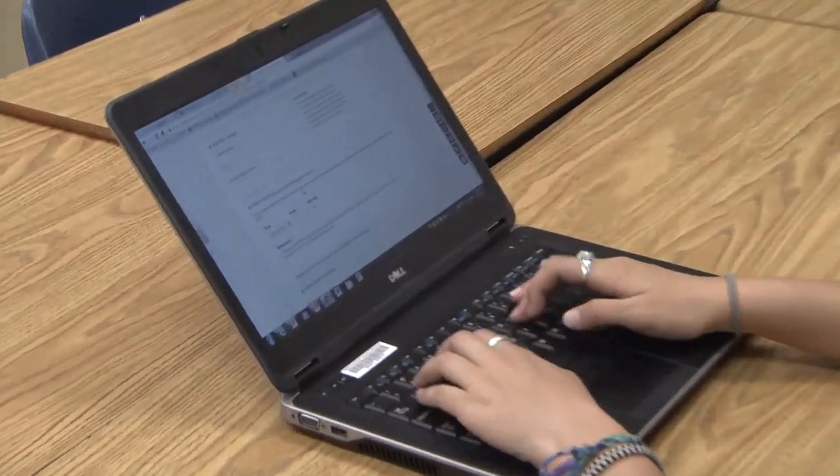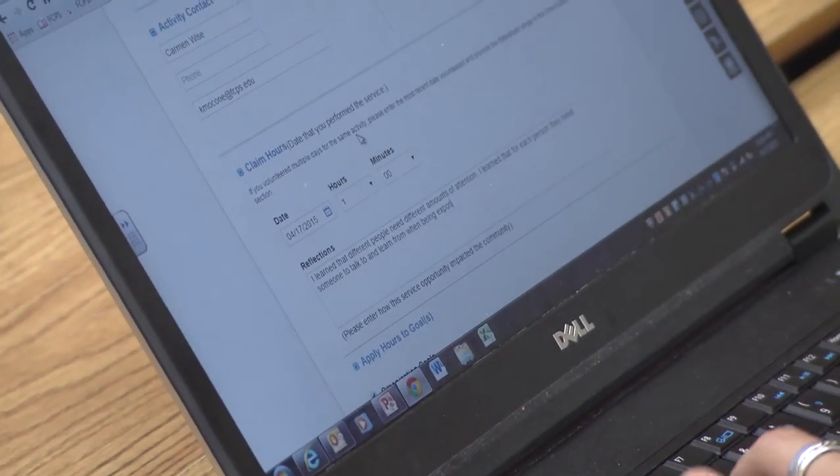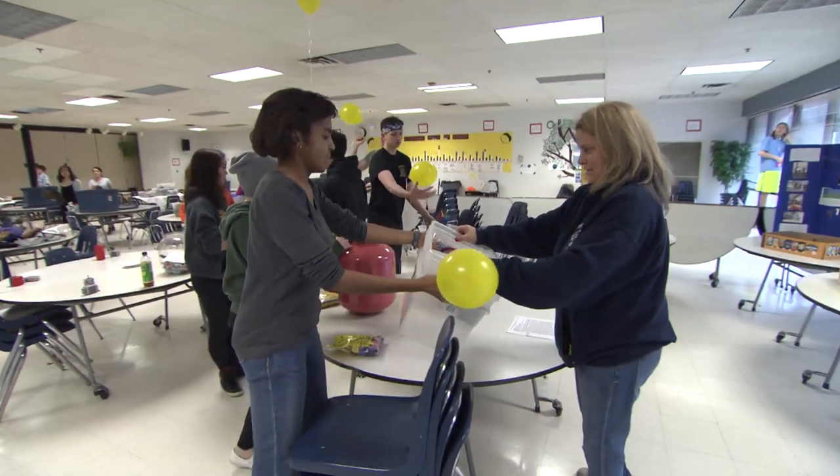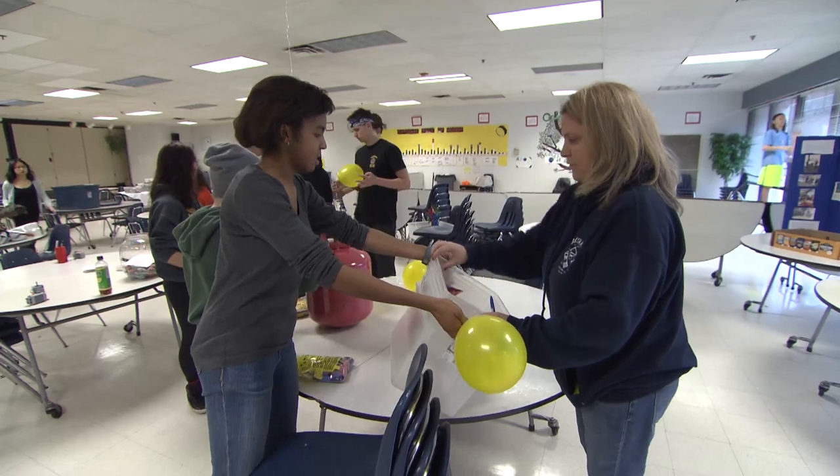It is so easy to use. It helps students stay organized — they don't have to worry about where their hours are. Teachers don't have to worry about maintaining hours, nor do the counselors. I have teachers using X2VOL at all different technological levels. They can see all the things these kids are involved in and how what they're doing for one group affects another group.